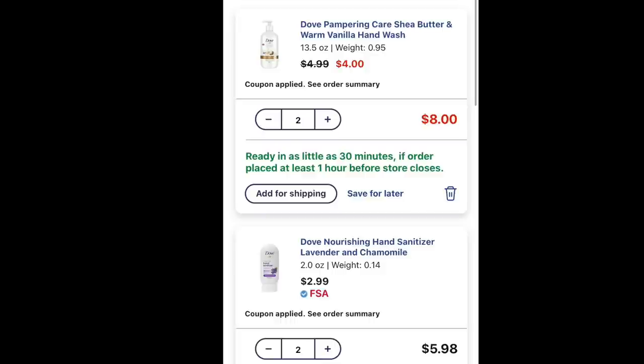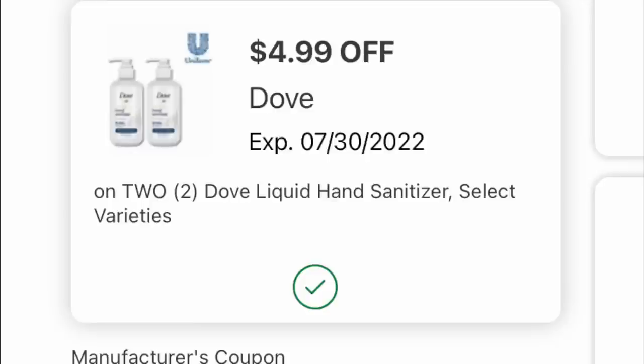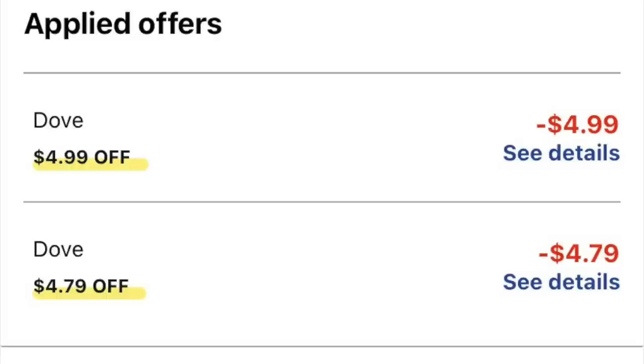The last deal we have: yesterday we got some really interesting coupons for both the Dove hand wash and the hand sanitizer. We're going to put two hand washes and two little tiny two-ounce pocket hand sanitizers in the basket — two of each. The digital coupons that will load are $4.75 off two liquid hand soaps (not the foaming one, just to note that), and $4.99 off two of the hand sanitizers. Both digital coupons for curbside are coming off.